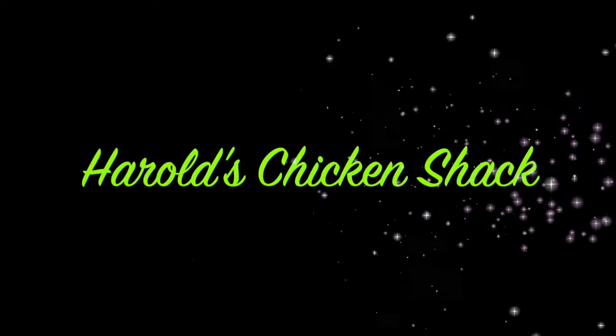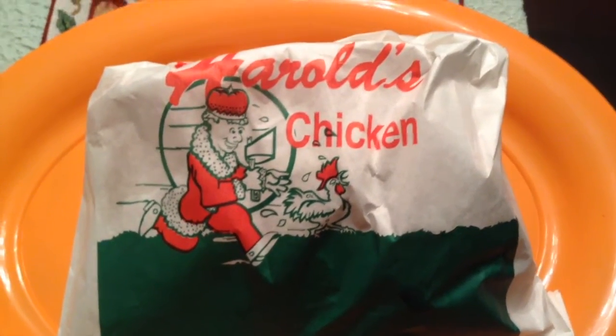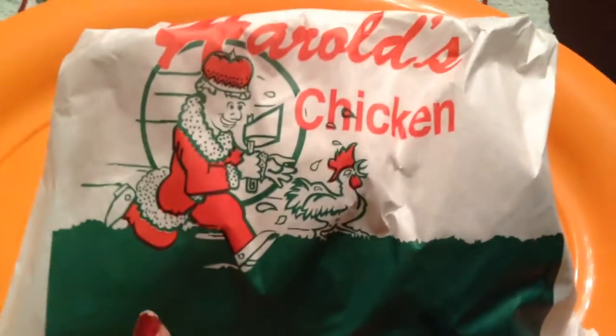Okay, stay tuned. This is what the packaging looks like. It used to have the name and addresses of all the Harold's that they have in Illinois.